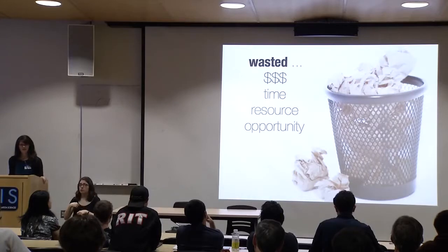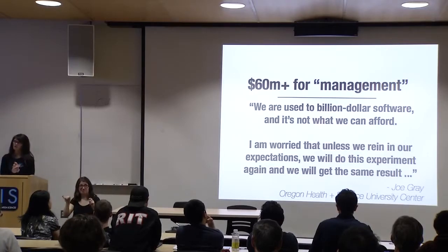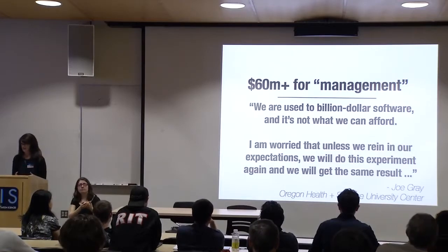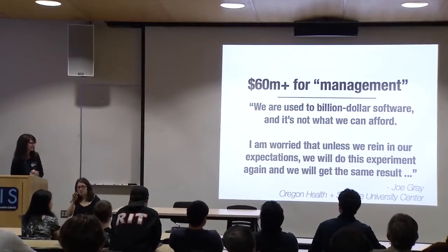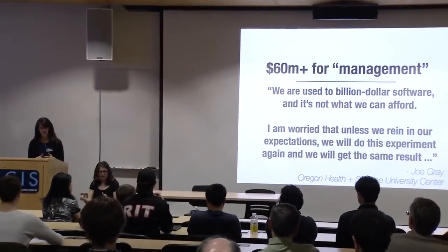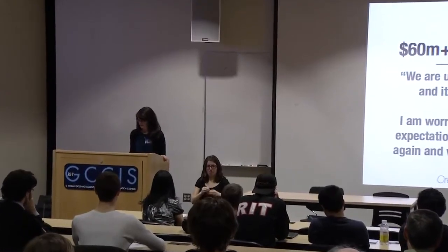Going back to the CABIG example — talking about waste: over $60 million was spent just on management. One quote from the group convened to assess the project in 2010: 'We're used to billion-dollar software and it's not what we can afford. I'm worried that unless we rein in our expectations, we will do this experiment again and get the same result' — which was that it was not meeting the needs it was originally scoped out to do. Thinking about how we can start to make what we do more efficient and apply thoughts from the open source world to update researcher hygiene practices.